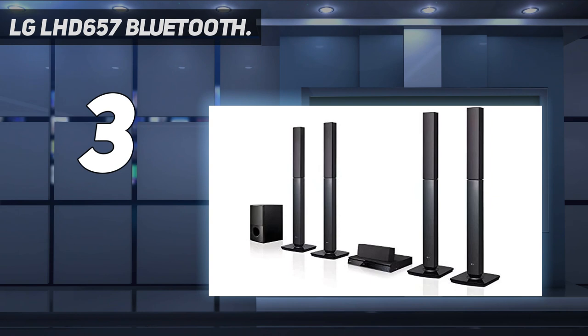In this home theater system, LG offers four tower speakers, a center channel, and a subwoofer unit, along with a DVD player which boasts lots of useful features such as 1080p video upscaling and USB direct recording. For connectivity, there are all sorts of important ports including AUX input, optical, USB, and Bluetooth.